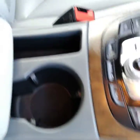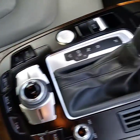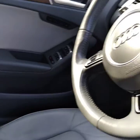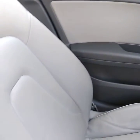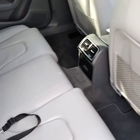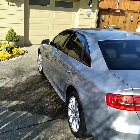Seats are nice and detailed. Center console looks beautiful. Spent a lot of time over in the steering column area. All the doors have been cleaned and dressed.